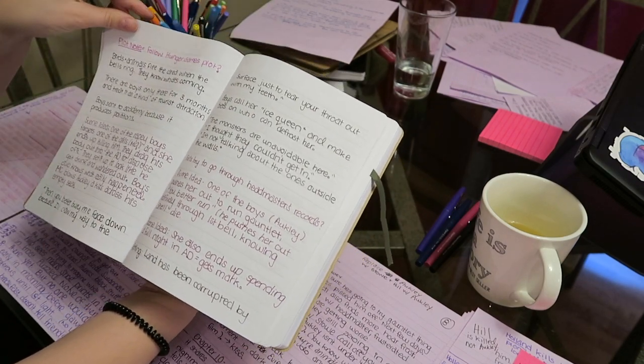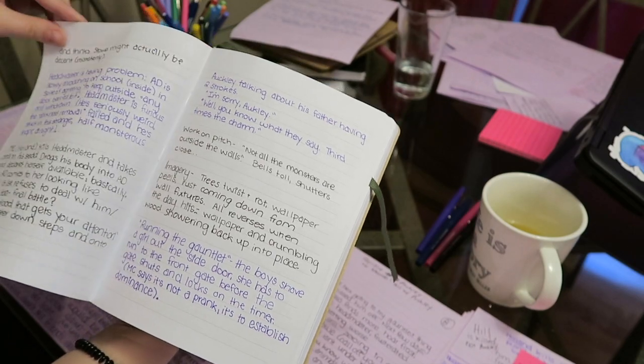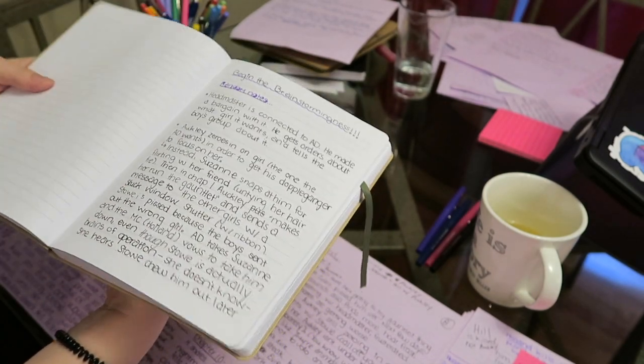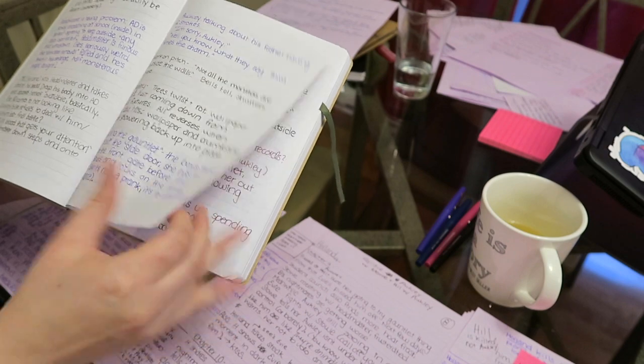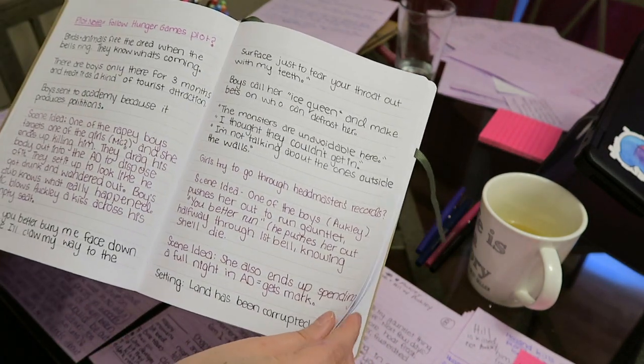None of them have actually made it into the plot outline yet, because it was kind of just me brainstorming. I was watching a Maggie Stiefvater seminar slash class thing online and making notes as I went along specifically for the manuscript I'm writing.